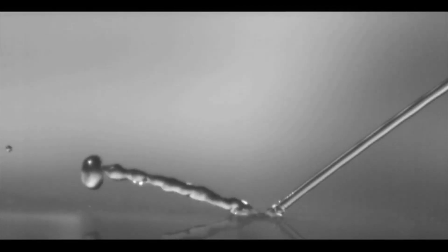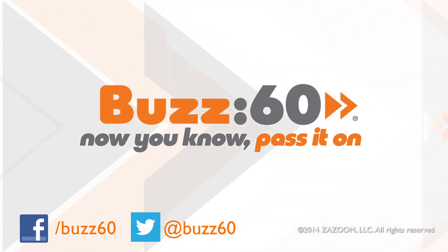I mean, that whole keeping your socks dry thing is cool and all, but how cool would it be to see water explode off your feet as you walk? Buzz60 — now you know, pass it on.